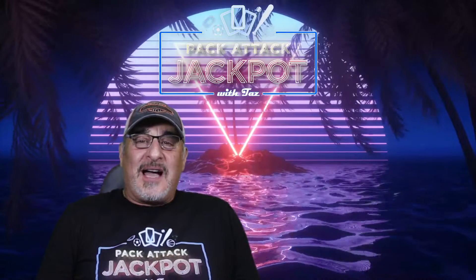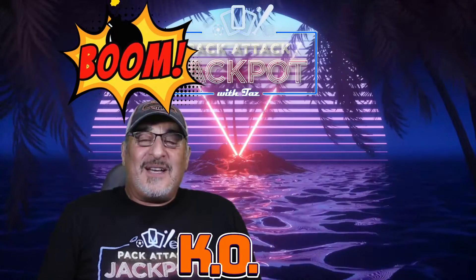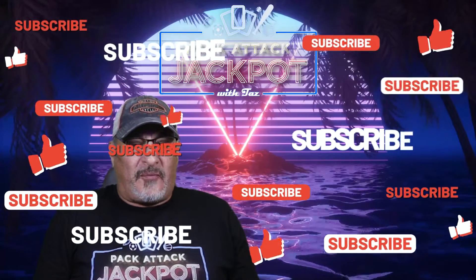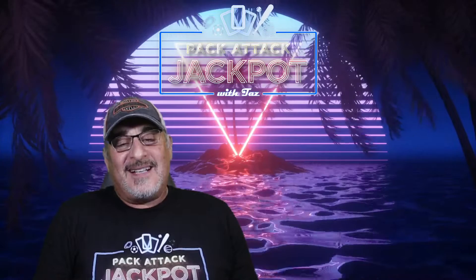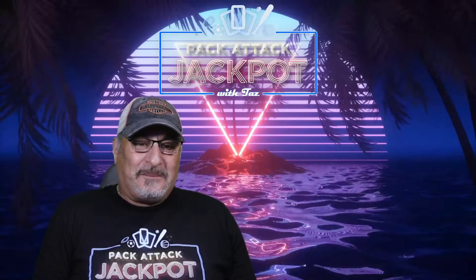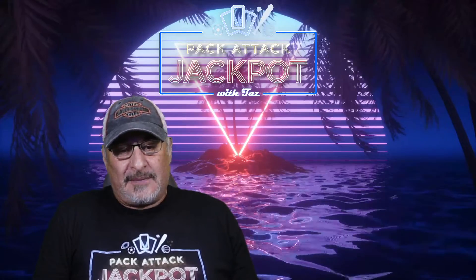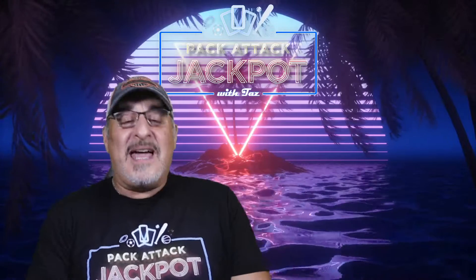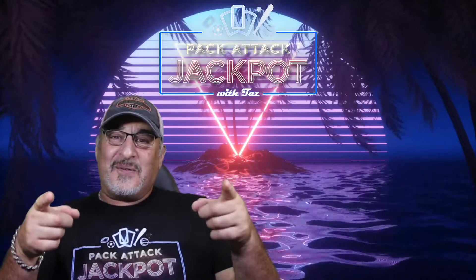Welcome to Pack Attack Jackpot, I am Tez and this is Boom or Bust — we brought it back due to popular demand. A lot of my subscribers asked for Boom or Bust; I think they enjoyed watching me squirm. It's not easy to make your money back on boxes these days. Boxes are just overpriced lately, especially from Panini, Topps, and Walmart. Anyhow, let's not delay — one, two, three, let's rip!